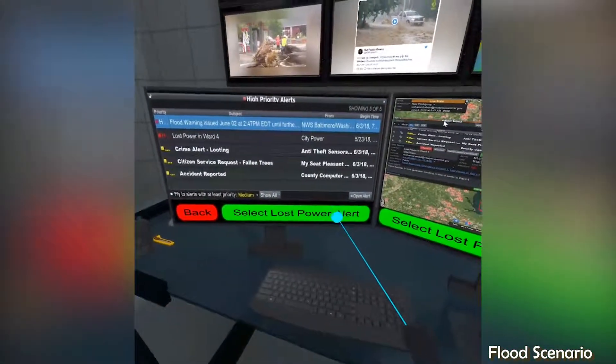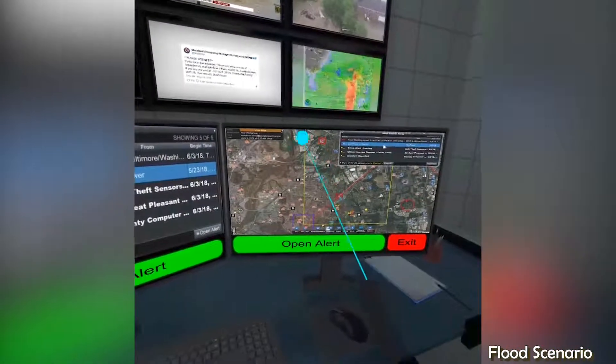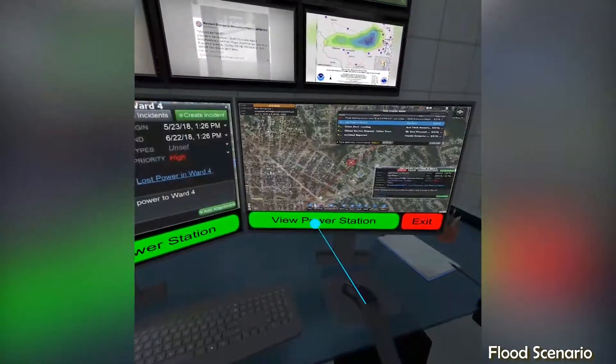Selecting the lost power alert also updated our map on the right monitor to show the affected area inside the yellow rectangle. This alert shows that there are reports of a power outage in Ward 4.